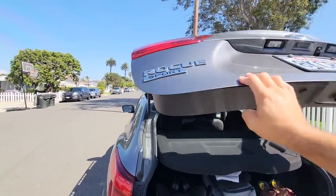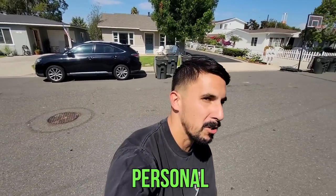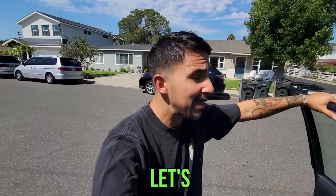Today Ricky and I are doing something super rad. As you know, we've become friends with tons of the vendors at the swap meet, and today we're going to go pick through one of their personal collections — games, toys, and everything nostalgic. Let's go.